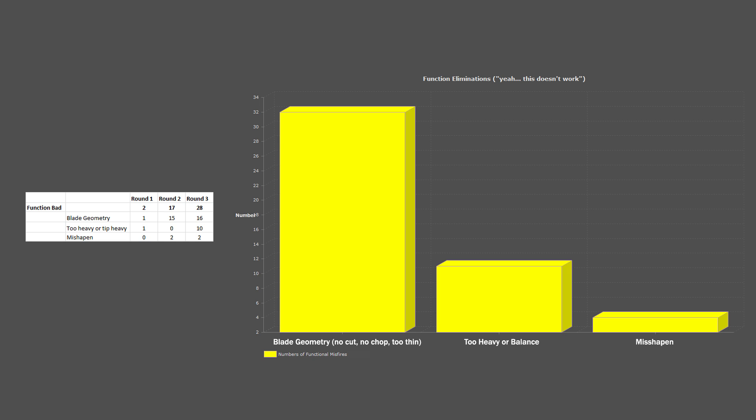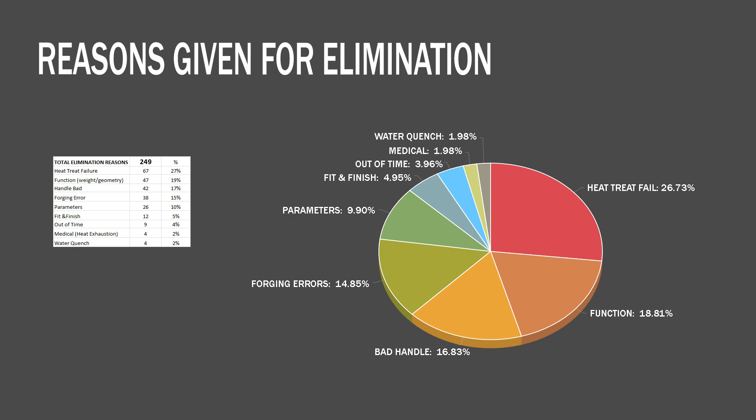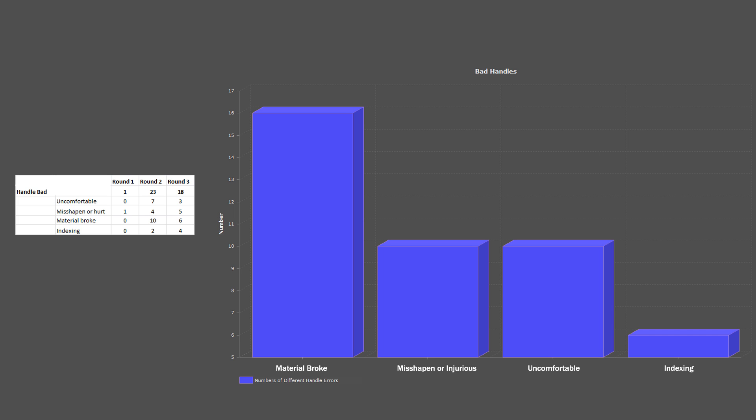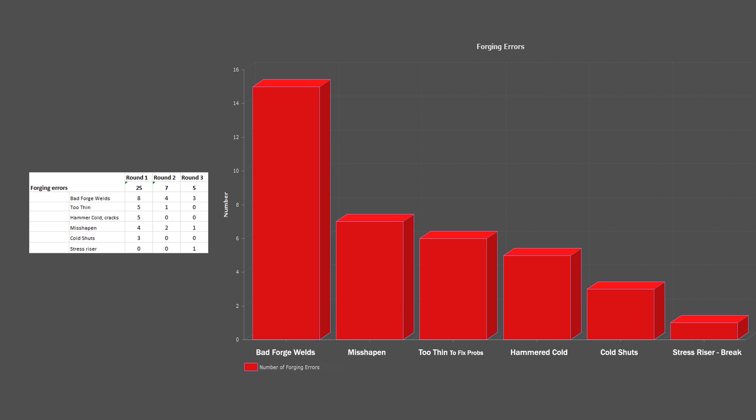Hard to sort that out sometimes. Too heavy, balance isn't right, and misshapen. Next is Bad Handles — and if you're like me, you really thought Bad Handle Indexing was at the top of this list because it's such a frequent concern, but actually the most common reason for elimination is Material Broke! Why are we using pinecone resin when there's G10? Misshapen or injurious handles — some handles were actually cutting people — followed by indexing, which is not that common. Forging errors: the most common is Bad Forge Welds, followed by Misshapen, then it's Too Thin to Fix Any Errors such as warps, cold shuts, or grinding fixes, then hammering cold before or after heat treat, and cold shuts and the stress riser — in a recent episode, a stress riser caused a break.